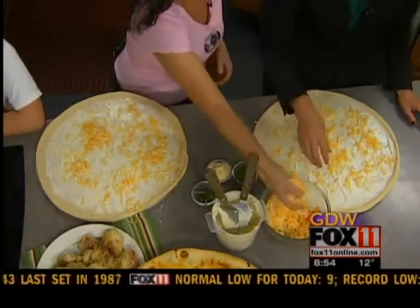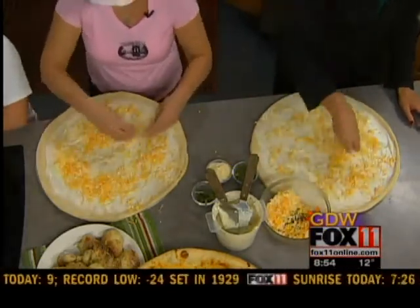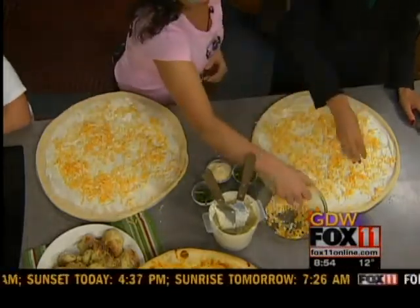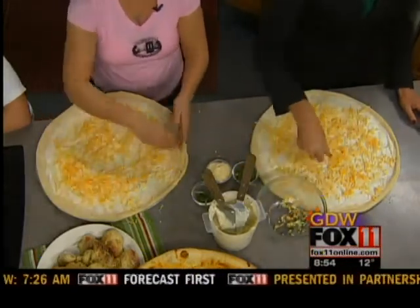You guys make so many different kinds of pizzas too, don't you? We do make a lot of different kinds of pizzas with different sauces. We have a pesto sauce pizza, an Alfredo sauce pizza, and a vodka sauce pizza.